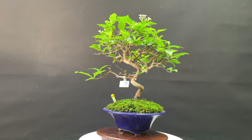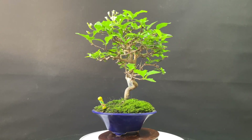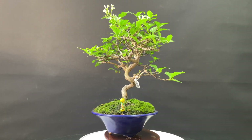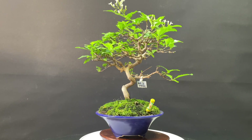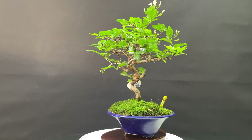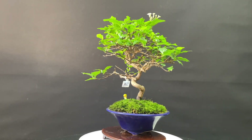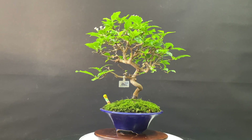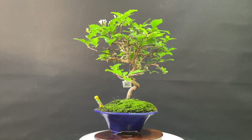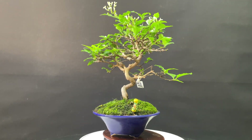Y luego este es el último ejemplar que tengo. Está a caballo entre los otros dos que os he enseñado. Bastante avanzado, muy gordito. Luego un material de partida bastante chuli. Pues entre medios. También tiene su floración arriba. Como os he dicho, cinco pétalos agrupados en ramilletes.